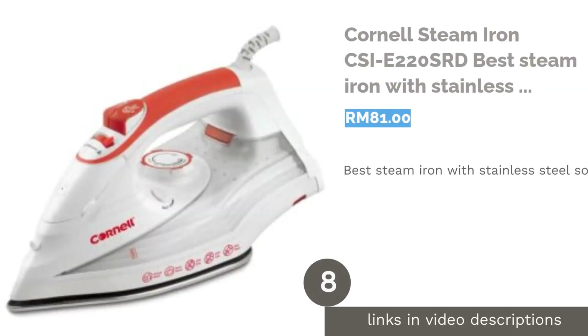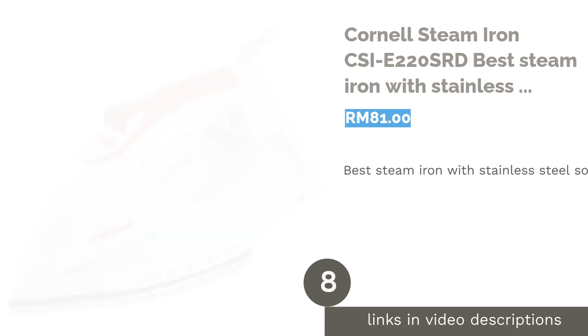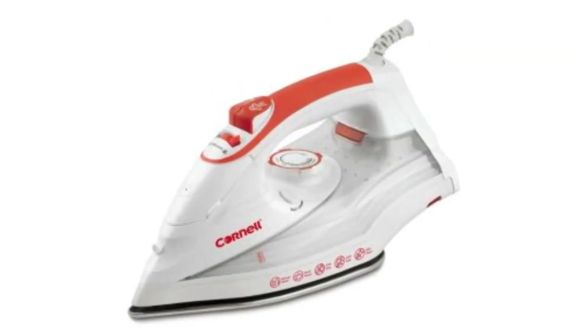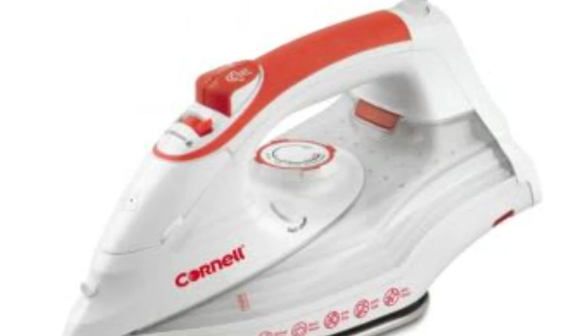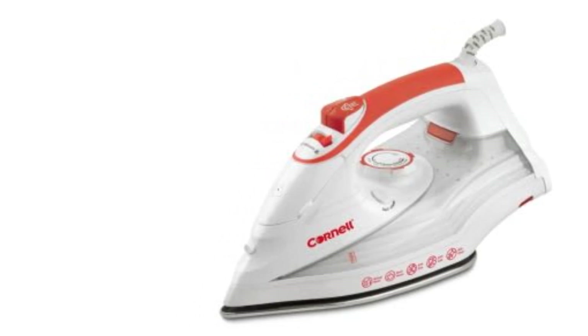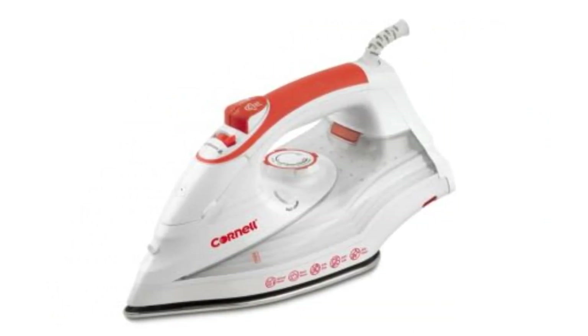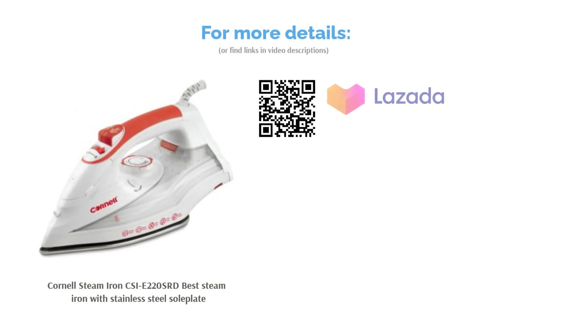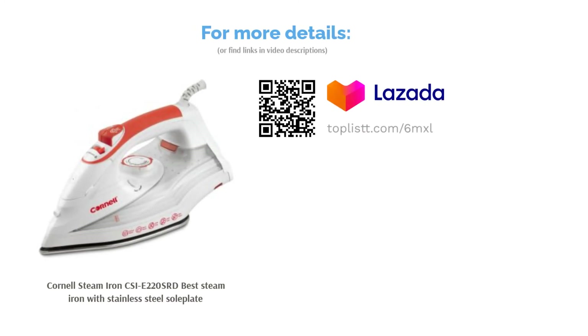The next product is the Cornell Steam Iron CSI E-220 SRD, best steam iron with stainless steel soleplate. Provided with an adjustable temperature control and an option for steam release, the Cornell Steam Iron CSI E-220 SRD is certainly an effective steam iron. Equipped with a stainless steel soleplate, the steam iron is anti-drip, avoiding any unwanted spots on your clothes. The vertical steam option also easily allows self-cleaning to maintain your iron.